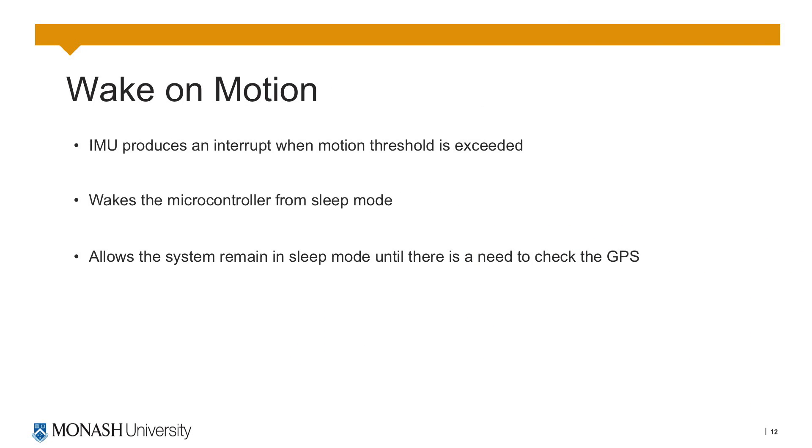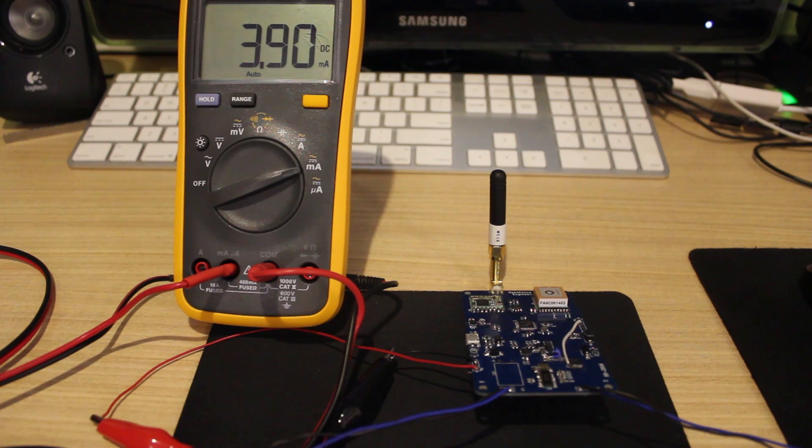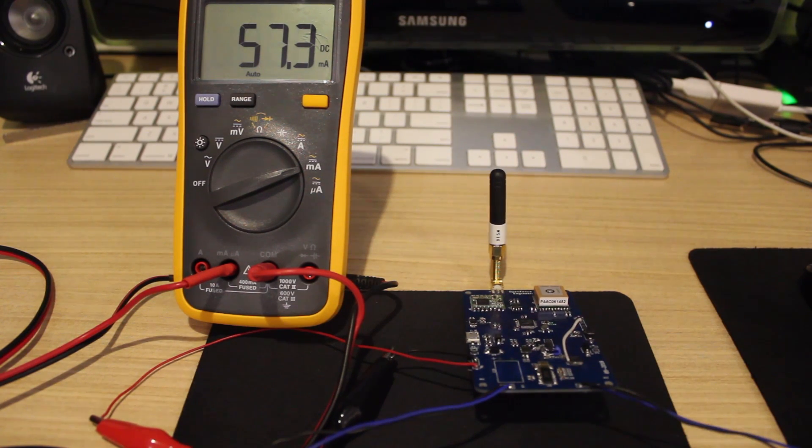Wake on motion is a feature of the inertial measurement unit which allows it to create an interrupt if a motion threshold is exceeded. This interrupt is used to wake up the microcontroller from its sleep mode and then it can continue processing. This allows it to operate in its lowest power state whenever the animal is lying down, and as soon as it gets up the system will wake up allowing it to check its GPS location.